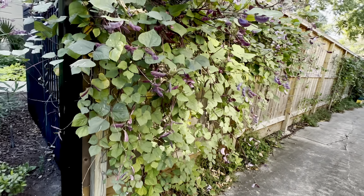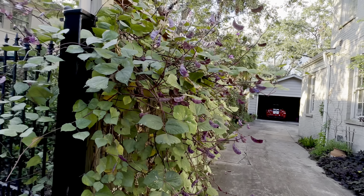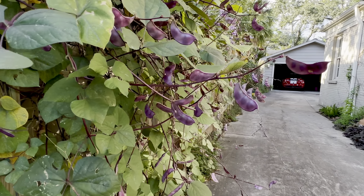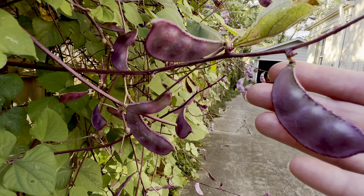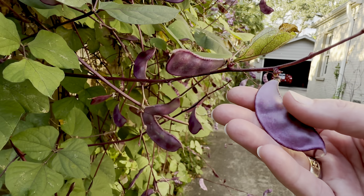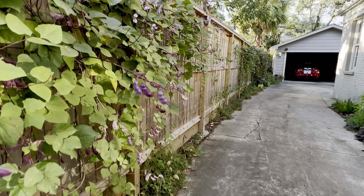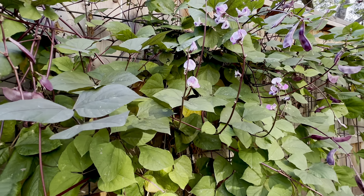And then look, y'all, at the purple hyacinth bean vine! I'm just leaving all these beans — I will collect the seeds and plant this again next year, and it's got some pretty flowers still.